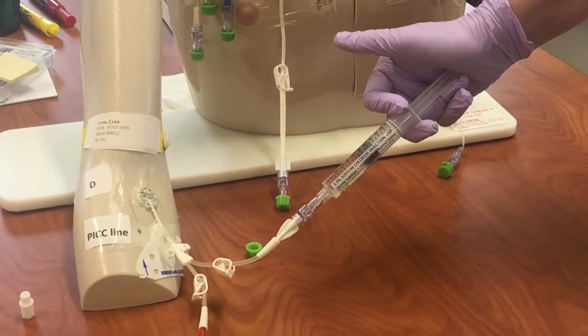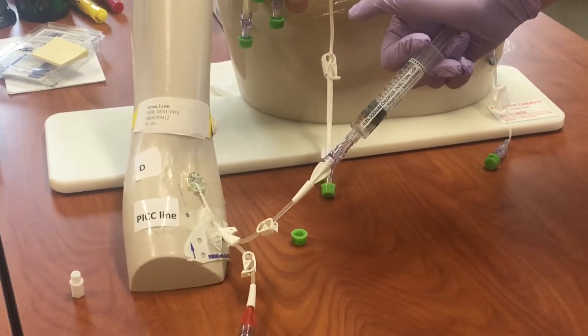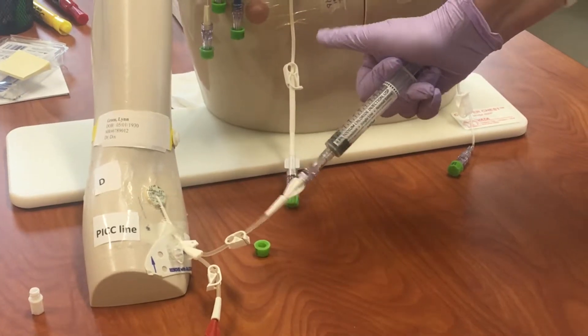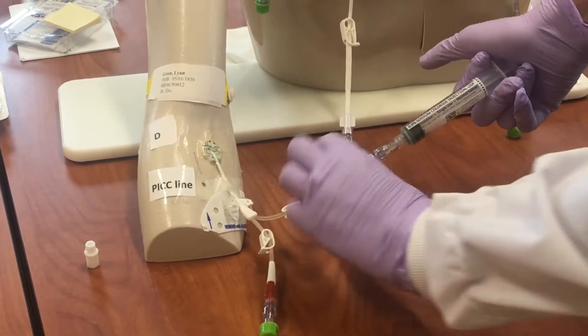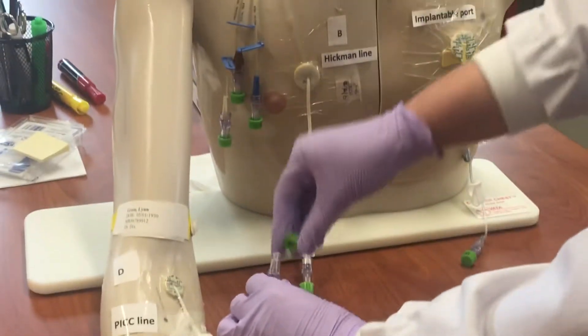Instill slowly. Sometimes you can feel resistance — that's not abnormal, and if you think about the length of the catheter, it's not abnormal to feel some slight resistance. We would then clamp the line, remove the syringe, and place a brand new cap on the end.